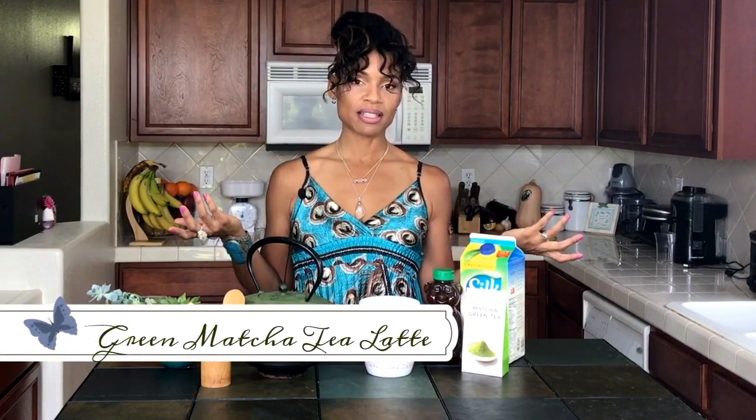Hello again and thanks so much for tuning back into my channel. I just wanted to share with you one of my favorite teas to drink — I drink it almost every day. It's green matcha tea, and I make it kind of like a latte.